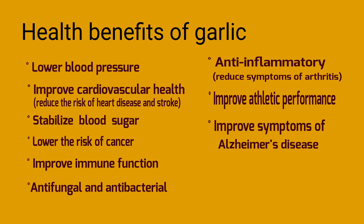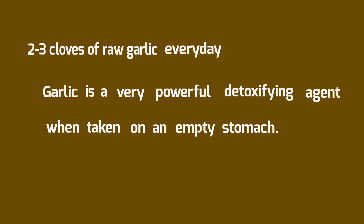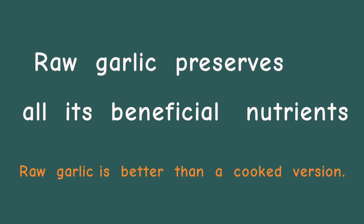You can get these benefits by eating two to three cloves of raw garlic every day. Garlic is a very powerful detoxifying agent, especially when taken on an empty stomach, so morning time before breakfast would be the best time. Heat destroys the enzymes which activate the active compounds in garlic, so the raw version will give you more benefits than a cooked version.